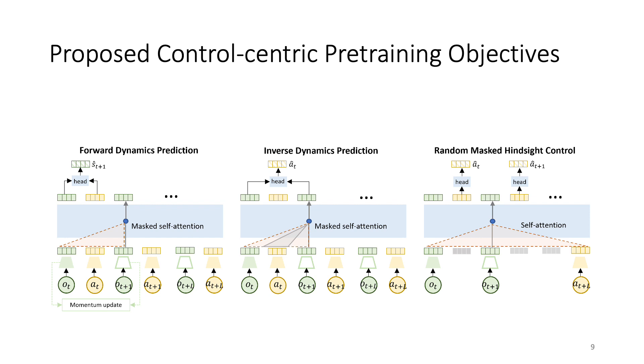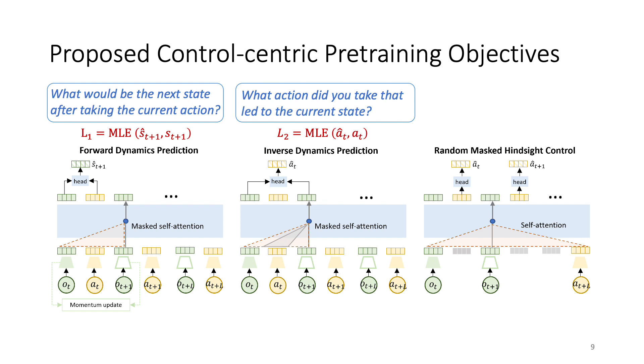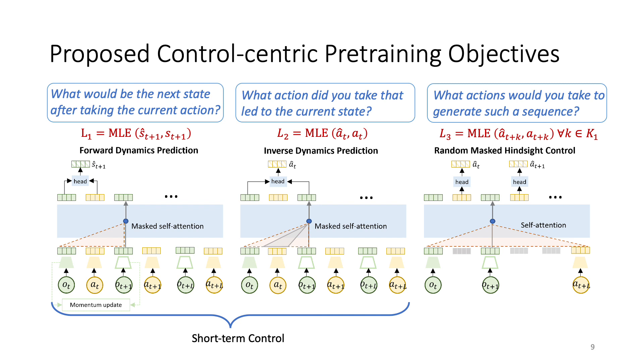Now let me introduce the pre-training objectives, which include three losses. The first term is forward dynamics prediction, which predicts the next state embedding based on the current state-action pair. The second objective is inverse dynamics prediction, which predicts the action based on the representation of two consecutive states. These two terms focus on local dynamics and extract short-term control information as a representation. The third objective is called random masked hindsight control. It asks: what actions would you take to generate such a sequence? We randomly mask a proportion of actions and observations, and recover the missing actions based on the incomplete sequence. This loss focuses on global dynamics and learns long-term control information.